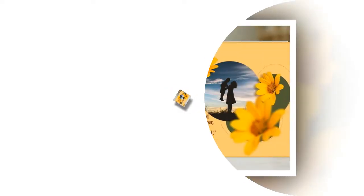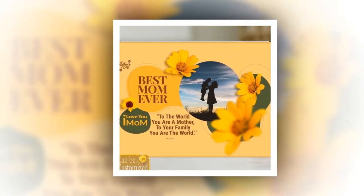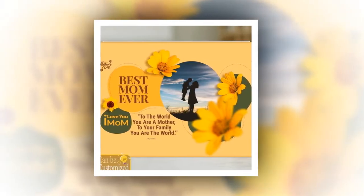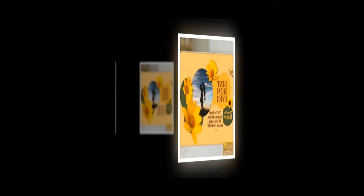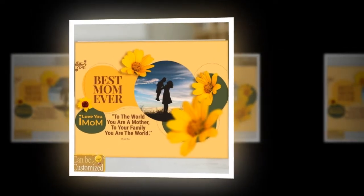Introducing the custom-shaped photo light box — a brilliant fusion of artistry and technology that promises to illuminate not just her space, but her heart as well. Crafted with meticulous attention to detail, this innovative lighting solution transcends the traditional boundaries of gift-giving, offering a personalized experience that is as touching as it is captivating.